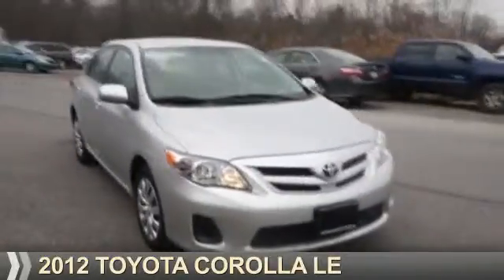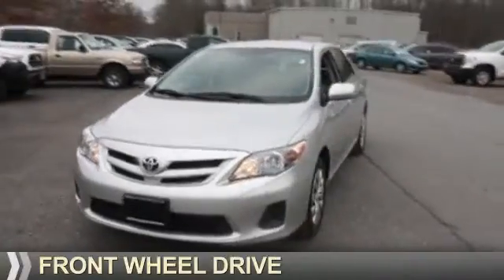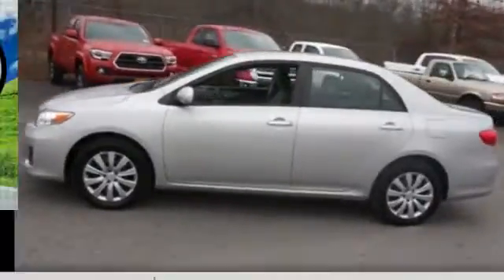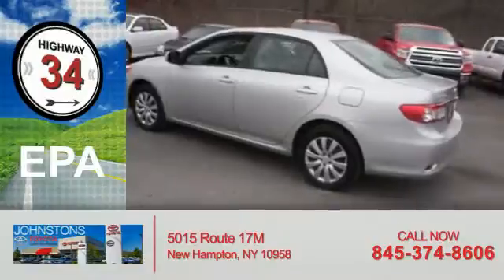Presenting the 2012 Toyota Corolla. It's powered by front-wheel drive, a 1.8-liter, 4-cylinder engine, and a 4-speed automatic transmission. Great fuel efficiency saves you money by requiring fewer trips to the gas station.